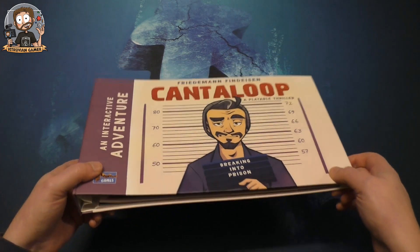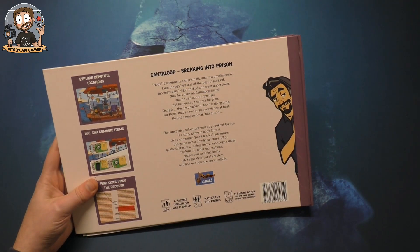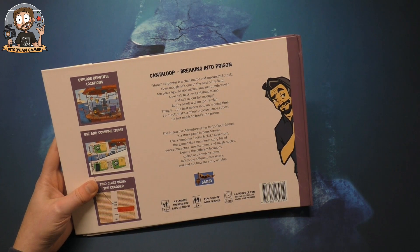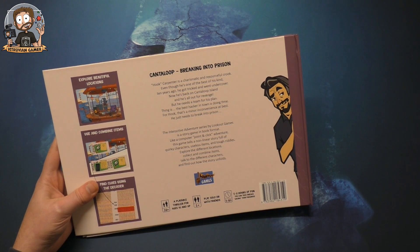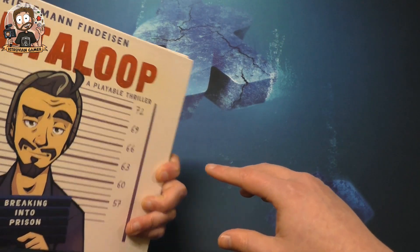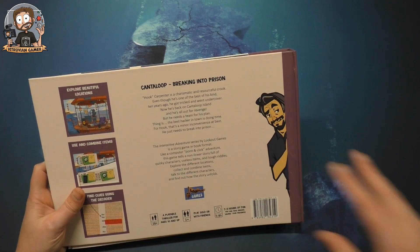It comes in this binder — this is actually a binder. It's Cantaloupe: Breaking into Prison. Hook Carpenter is a charismatic and resourceful crook; even though he's one of the best of his kind, 10 years ago he got tricked and went undercover. Now he's back on Cantaloupe Island and he's all out for revenge, but he needs a team. The best hacker in town is doing time, so he just needs to break into prison. This is an interactive adventure series — part one, book one: Breaking into Prison, by Lookout Games.